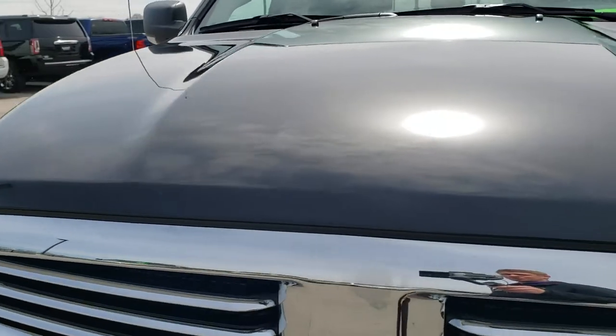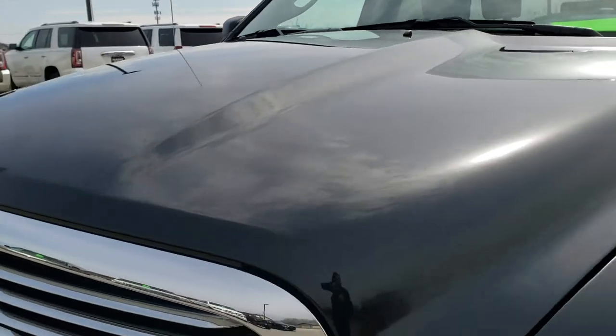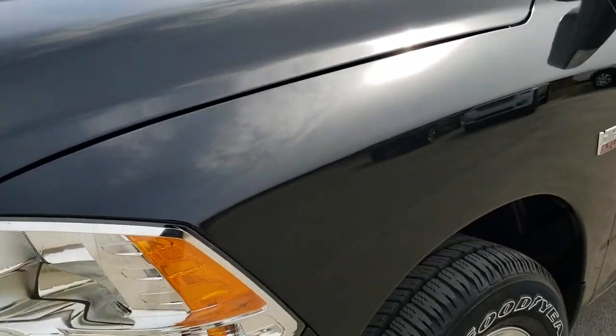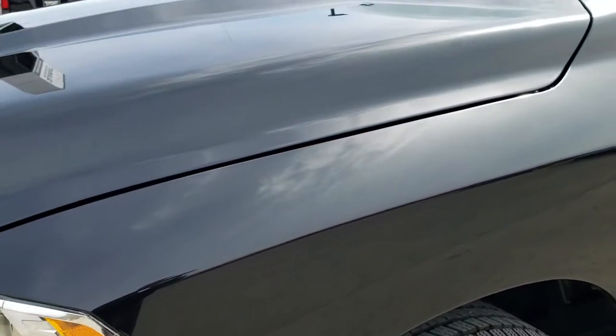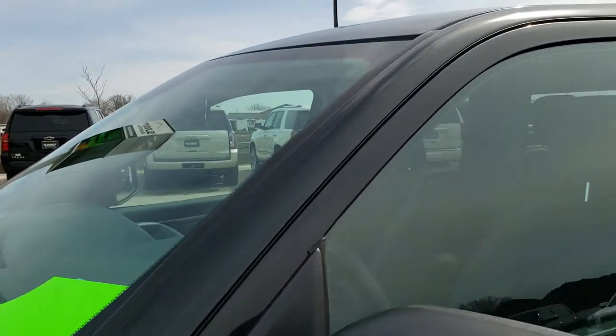This vehicle has the 5.7 liter V8 Hemi motor. It has been fully safety inspected by our service shop, has a fresh oil and filter change, all the fluids have been checked and topped off, and this truck is 100% ready to go.